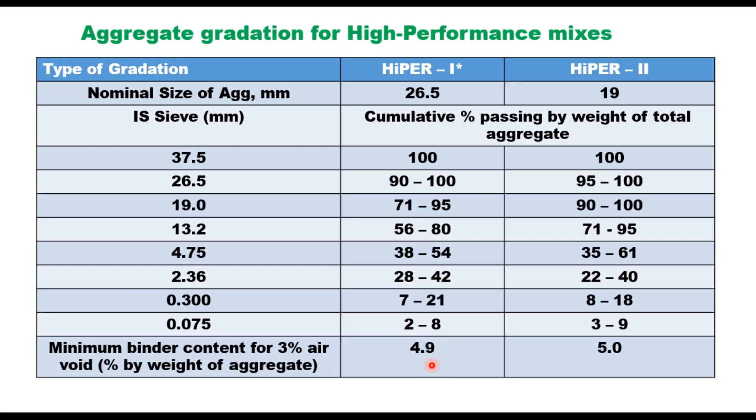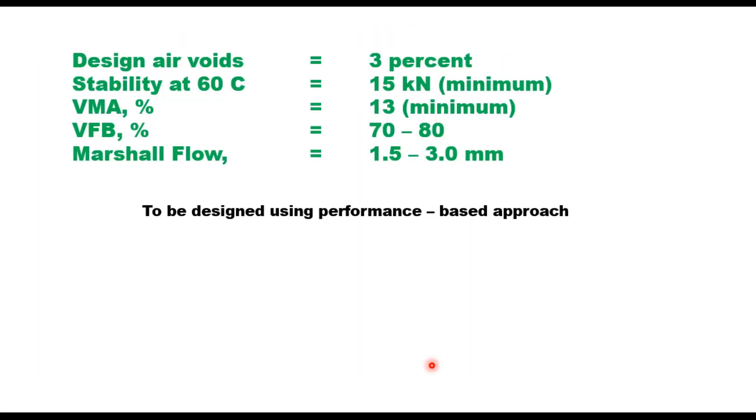The mix design procedure is the Marshall method as given in MS-2. Design parameters are slightly different from those in MoRTH for DBM or BC mixes. HyMA mixes should be designed as bitumen-rich mixes: binder content is selected corresponding to 3% air voids; stability at 60°C should be minimum 15 kN; VMA minimum 13%; VFB 70 to 80% (slightly increased range due to bitumen-rich nature); and Marshall flow value 1.5 to 3 mm.